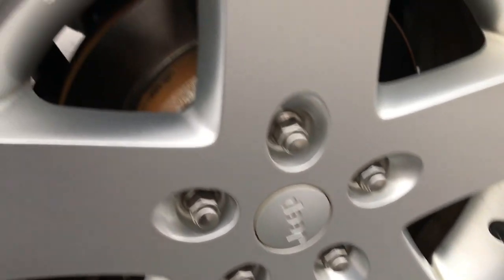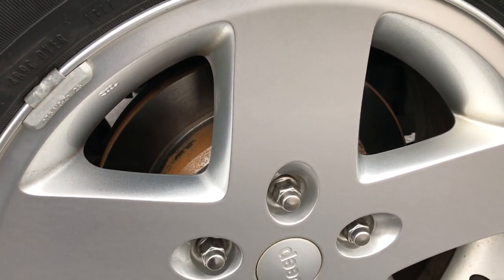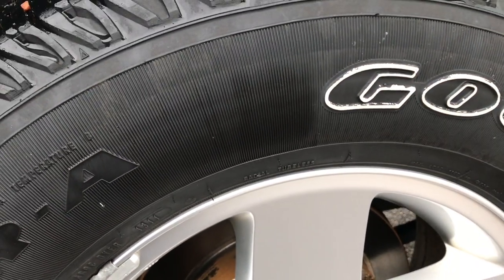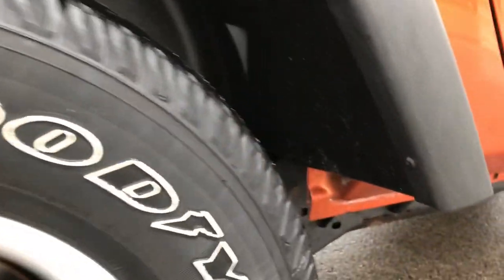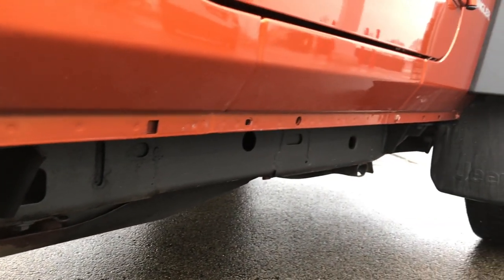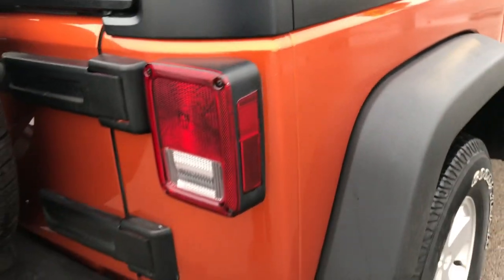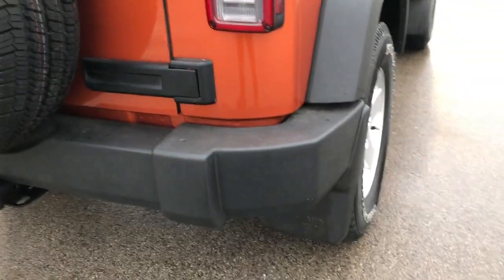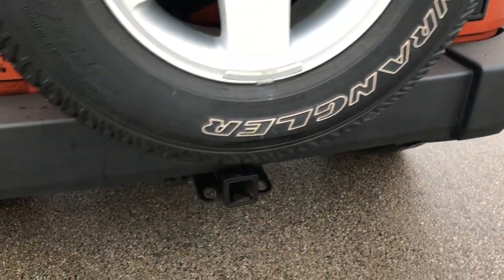Back rim — no scuffs, no scrapes. We put brand new back brakes, pads, and rotors on this vehicle in our safety inspection. Back tires have just as much tread as the front, and you can see just how clean all those lower lips are. Very nice and clean on this Jeep. Very highly recommended from a quality and condition standpoint. You can see it has the mud guards on it.